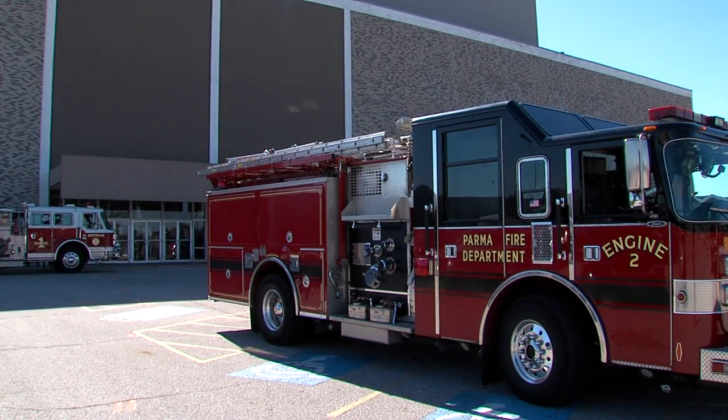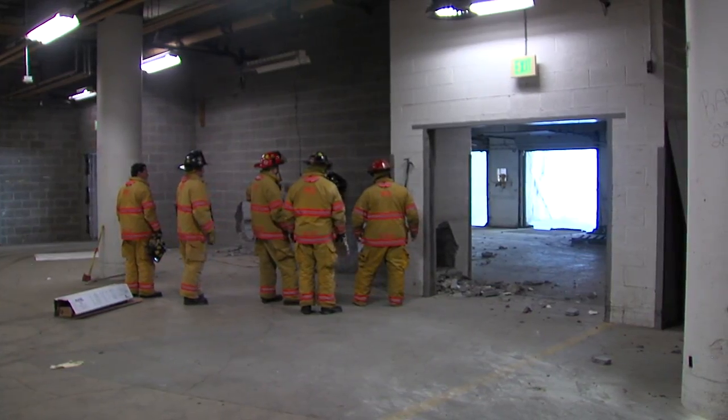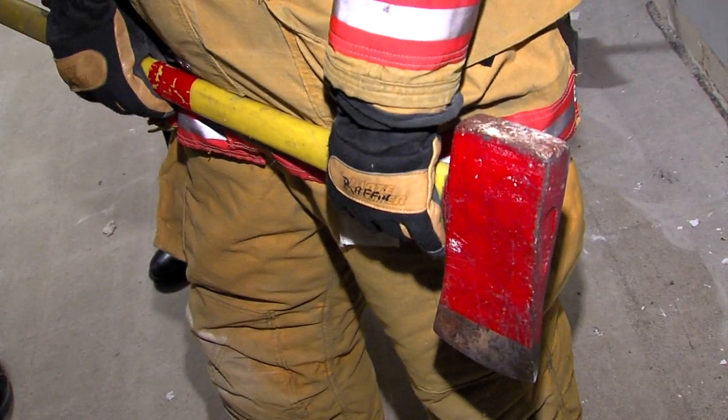We approached the mall and we knew they were going to be demolishing this part of it, so we asked them if we could train in here. Today we have what's called forcible entry training.